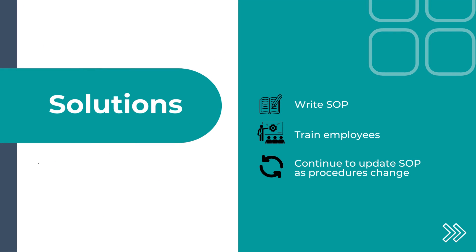So what are the solutions? We need to write an SOP, we need to train employees on the SOP, and we need to continue to update the SOP as procedures change.